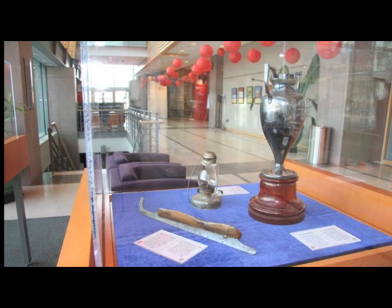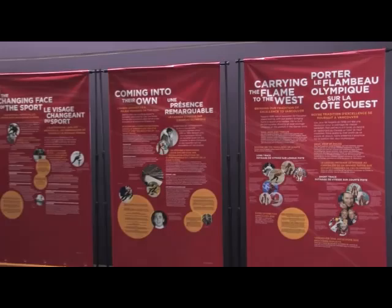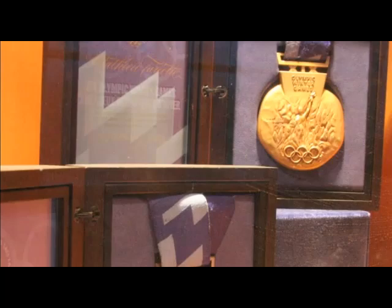Visitors could explore antique and modern skates, learn about the history of Canadian speed skating at the Olympics, enjoy the grace, beauty and power of speed skating as captured in newly created works of art, see the development of racing suits over the last 20 years, try on a racing suit, and see some of the Olympic medals Canadian speed skaters have won in the past.